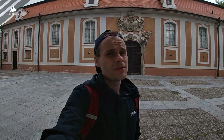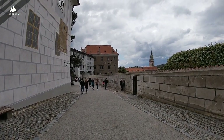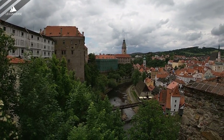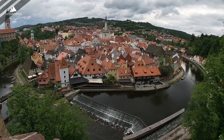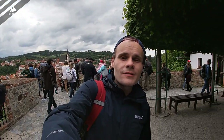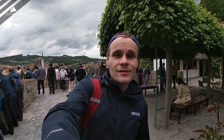Somehow there are a lot of children here and they are following us. This is the most famous viewpoint of the town. As you can see it's super crowded even now.